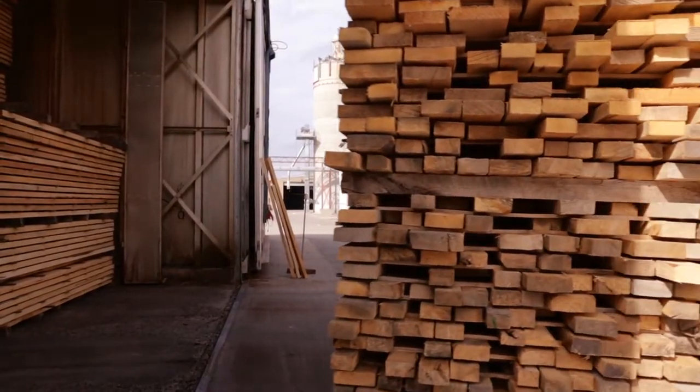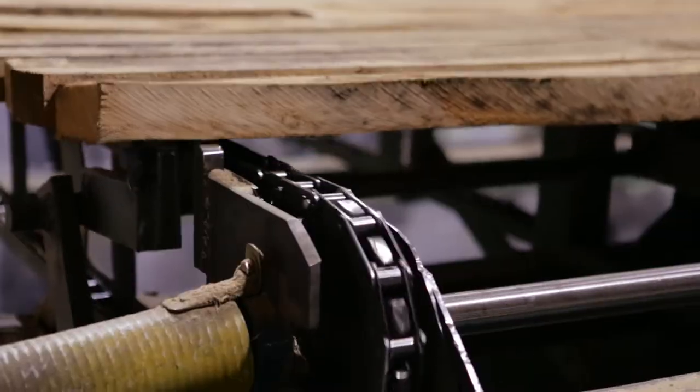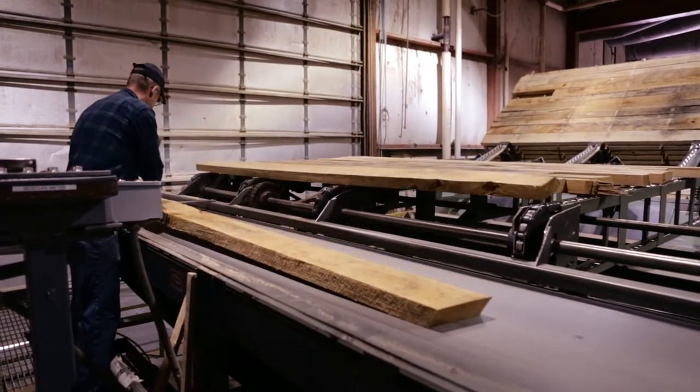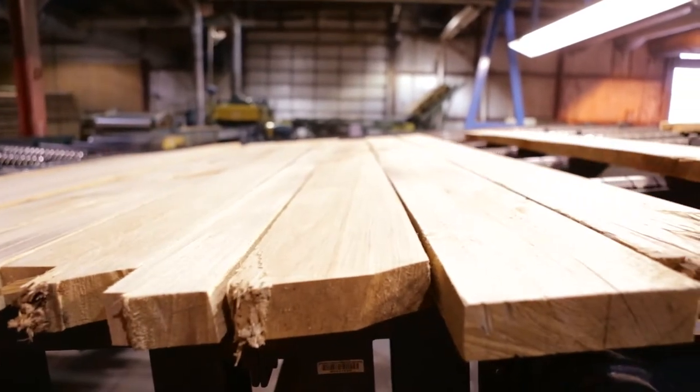We are situated right in the center of the basswood region, so it only makes sense for us to purchase local materials. The hardwoods that Springs uses are a renewable resource. We use basswood because it's lightweight and very stable — it doesn't twist or bend very easily.